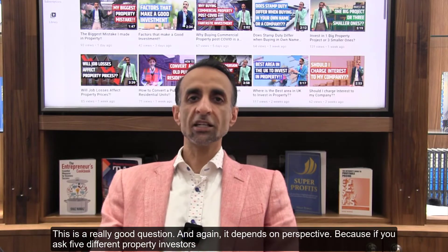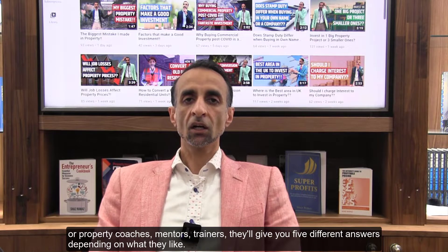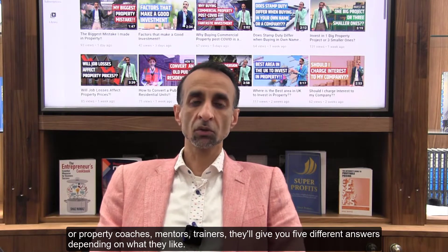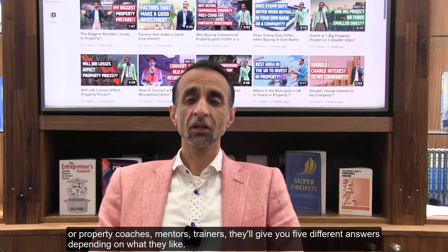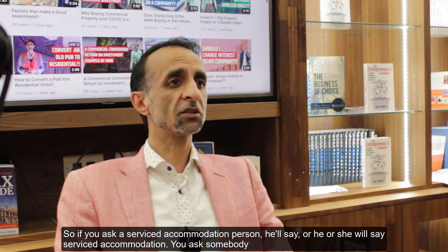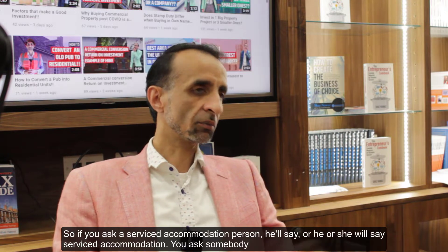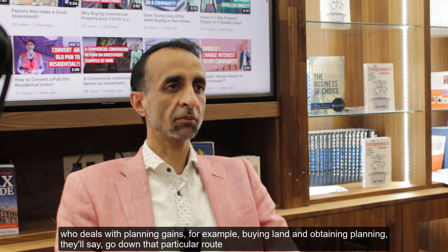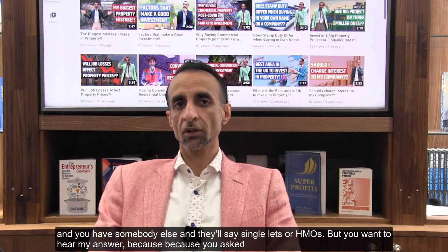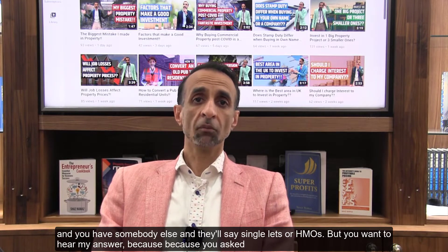This is a really good question and it depends on perspective, because if you ask five different property investors, coaches, mentors, or trainers, they'll give you five different answers depending on what they like. If you ask the serviced accommodation person, they'll say serviced accommodation. You ask somebody who deals with planning gains — buying land and obtaining planning — they'll say go down that route. And somebody else will say single lets or HMOs.